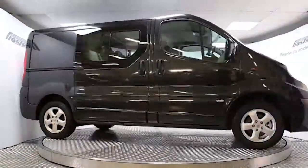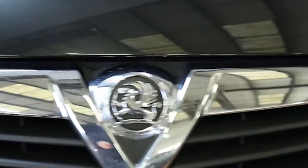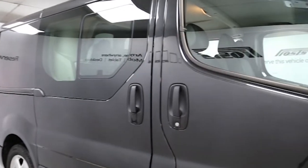Here we have a 2012 registered Vauxhall Vivaro double cab SWB Sportive with the 2.0L manual transmission turbo-injected diesel engine. The van is finished in midnight black and has done just over 400 miles. Key features include air conditioning,